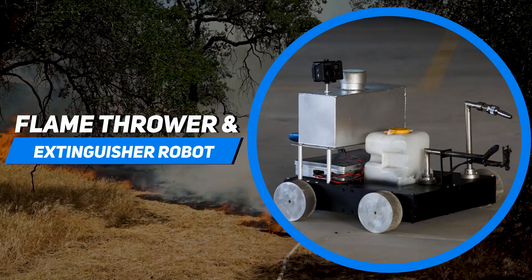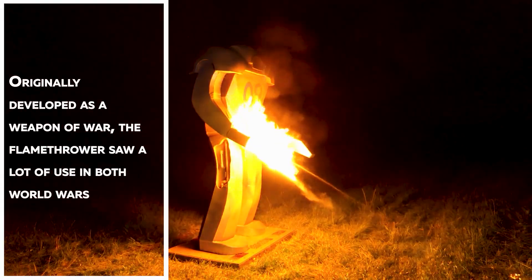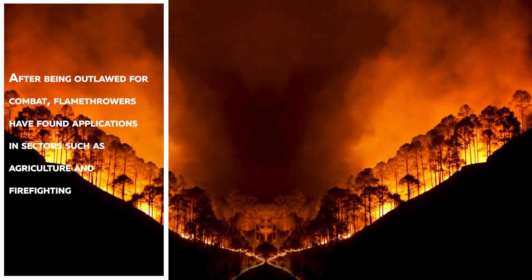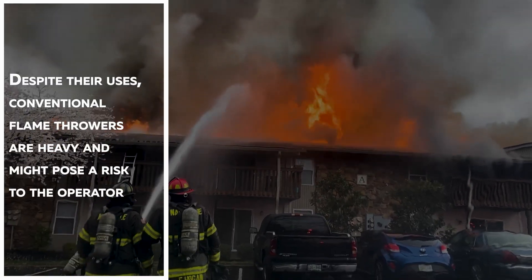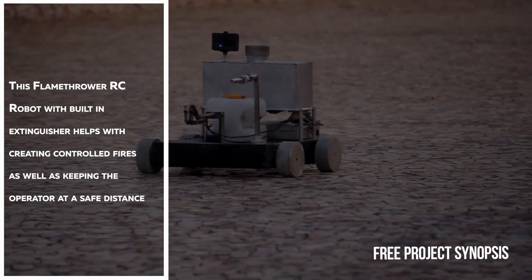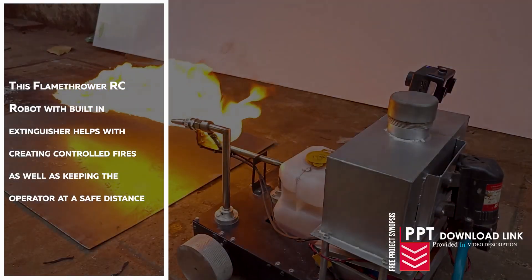Flamethrower and Extinguisher Robot. Originally developed as a weapon of war, the flamethrower saw a lot of use in both world wars. After being outlawed for combat, flamethrowers have found applications in sectors such as agriculture and firefighting. Despite their uses, conventional flamethrowers are heavy and might pose a risk to the operator. This flamethrower RC Robot with inbuilt fire extinguisher helps with creating controlled fires while keeping the operator at a safe distance.